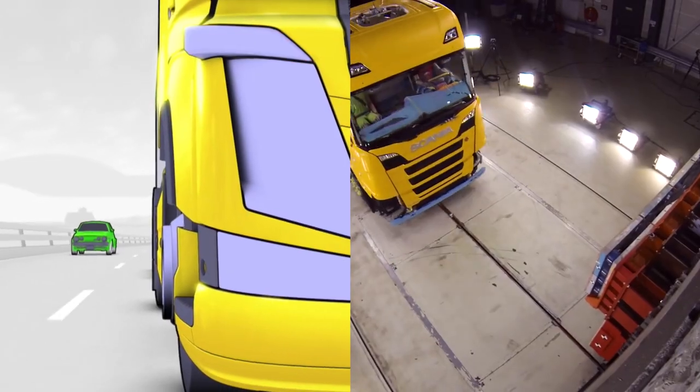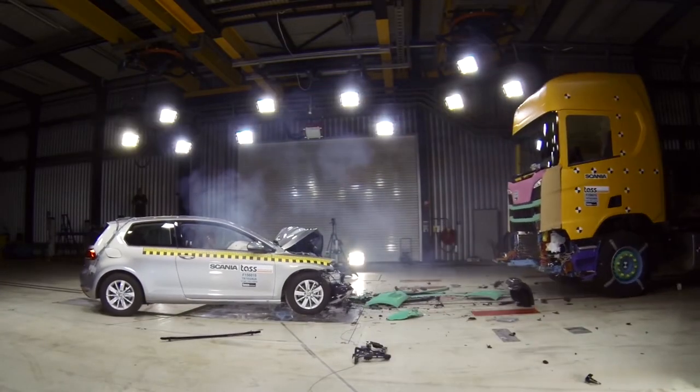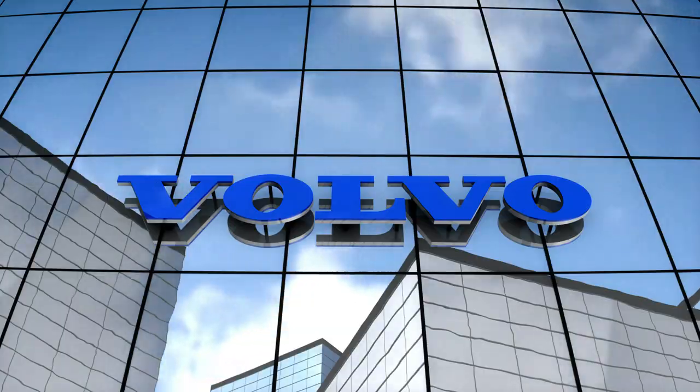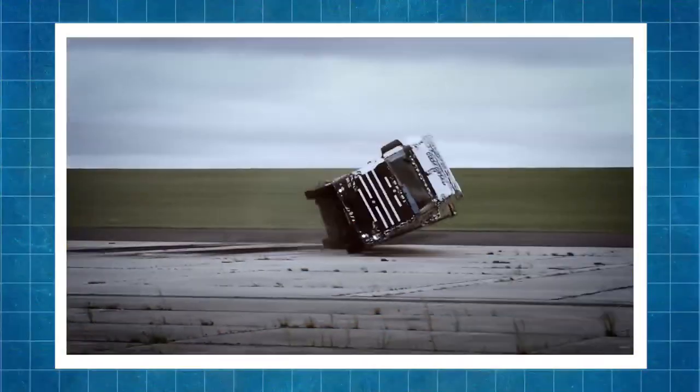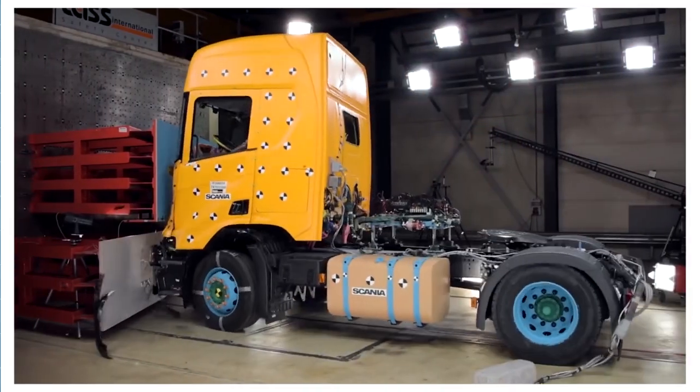When it comes to Volvo, you can be sure both work perfectly, because safety is Volvo's corporate philosophy. Although Scania is not a universally recognized security guru, it is no less scrupulous in testing its vehicles.